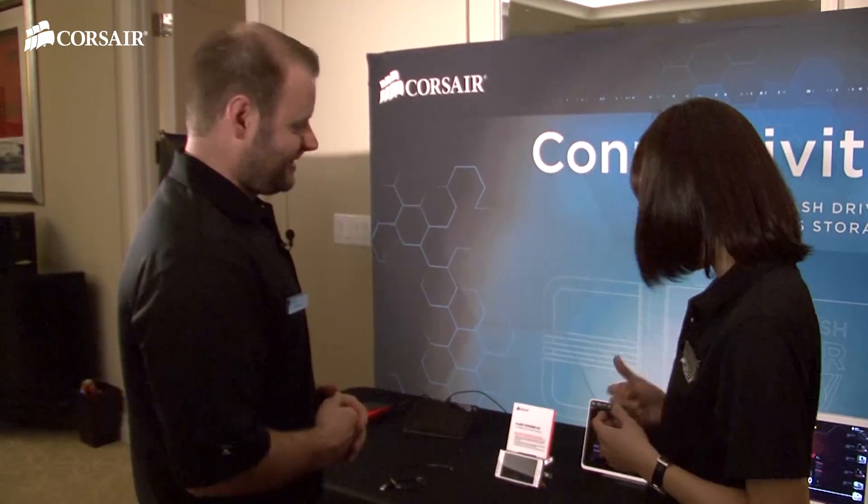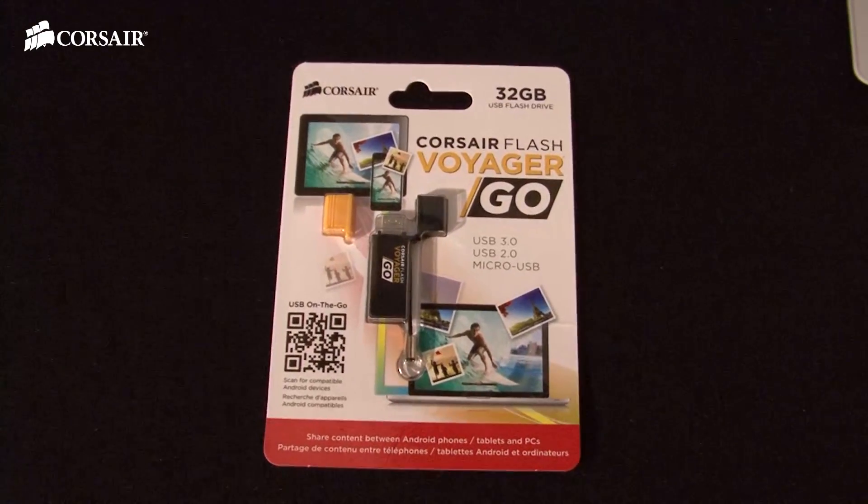What kind of problems does this drive help solve? Have you ever emailed yourself pictures from a phone? What do you do with all of the videos that you have taken from the phone? Most of the time they stay on my phone. And have you ever maxed out your phone's capacity? I've gotten pretty close. So Flash Voyager Go is here to solve the problem.